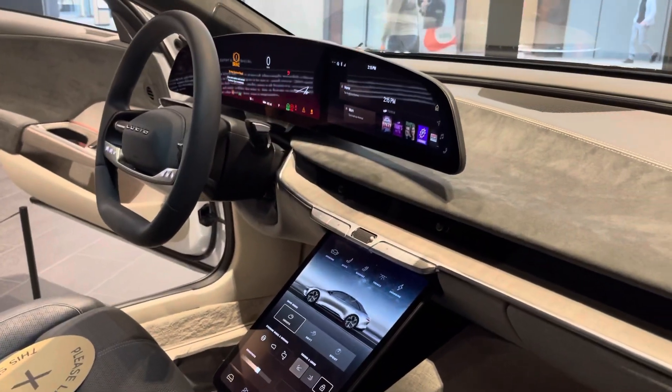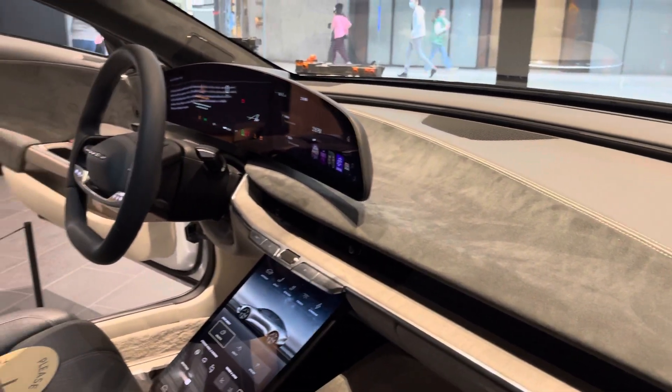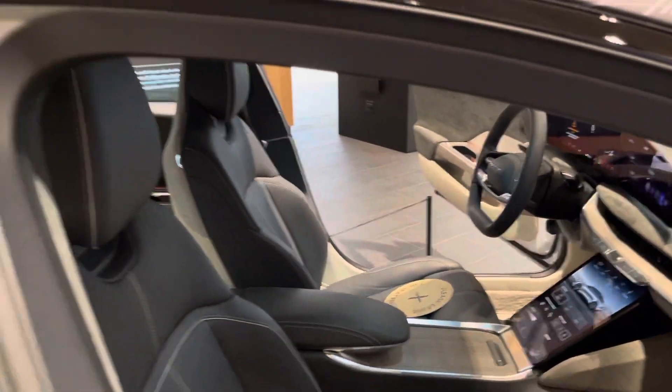Oh man, the smell of the interior. Look at that detail of the interior. It's gorgeous. Beautiful.